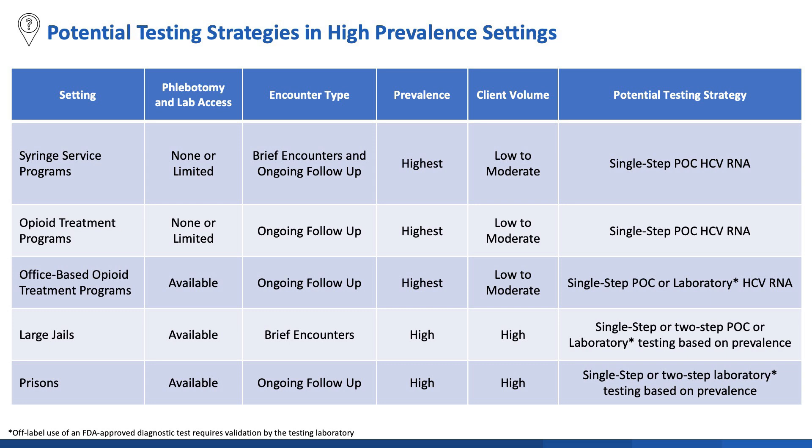Syringe service programs, opioid treatment programs, office-based opioid treatment programs, and carceral settings all have high hepatitis C prevalence. However, SSPs and OTPs oftentimes have limited or no access to phlebotomy or lab testing, making a point-of-care testing approach potentially preferable. Although jails have access to laboratory-based testing, the short nature of the interaction may push you towards a point-of-care testing approach. SSPs, OTPs, and office-based substance use disorder treatment programs all care for populations with the highest prevalence of hepatitis C, so a single-step HCV RNA approach might be preferable.